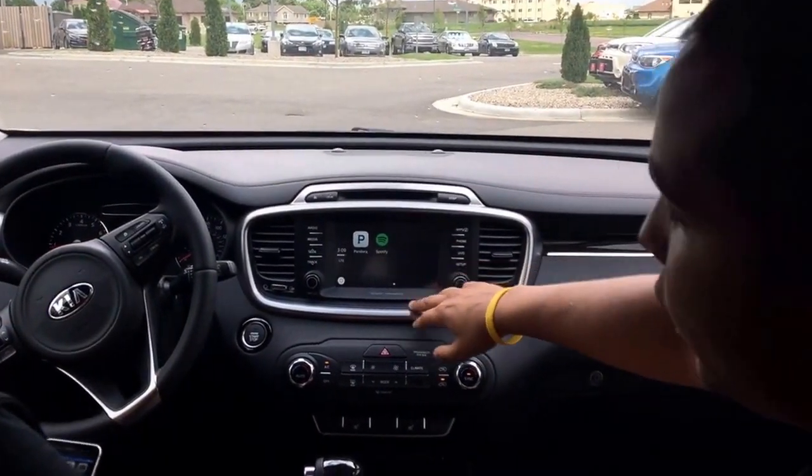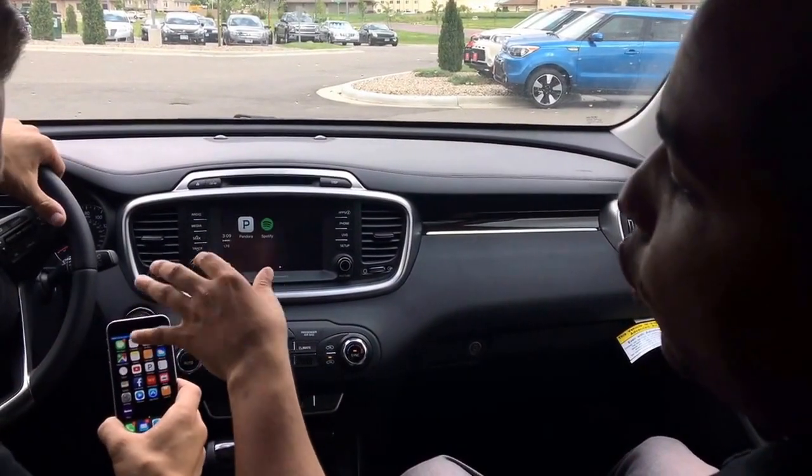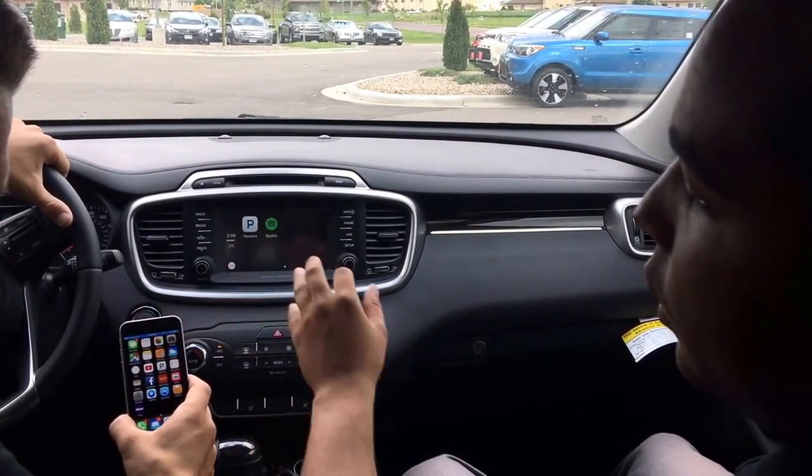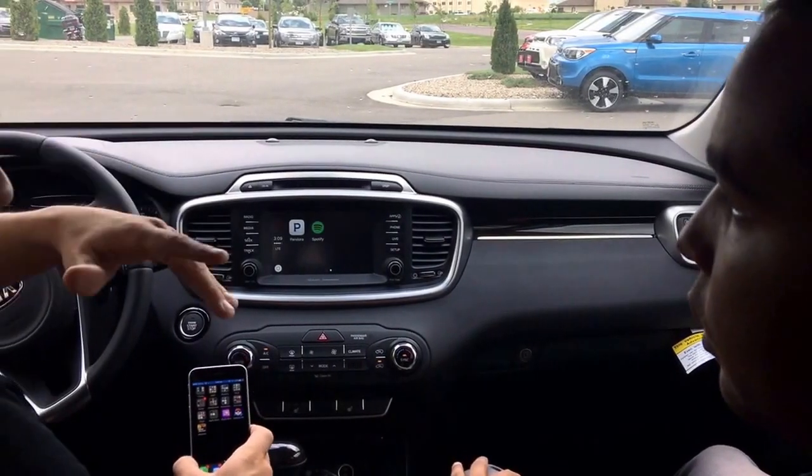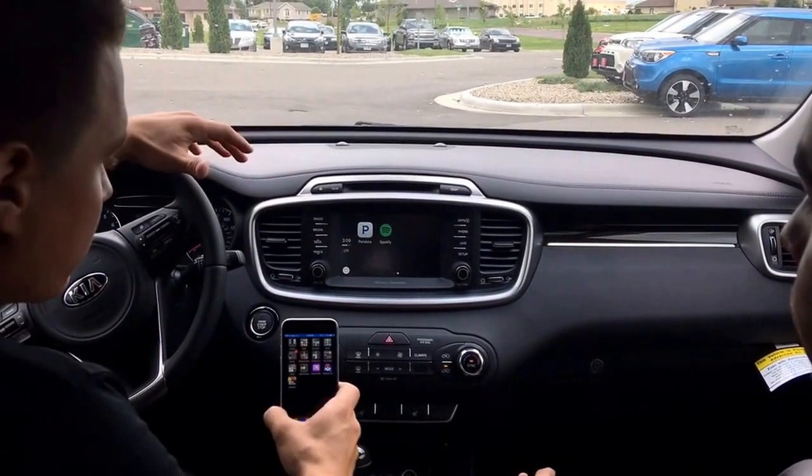One thing for Android Auto, though, you might need is to download the application first on your phone. That is the one thing you might have to do for Android Auto. Apple keeps it really simple, nice, clean, and tight.